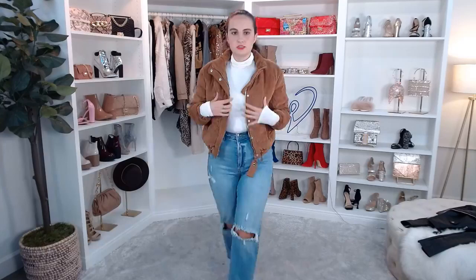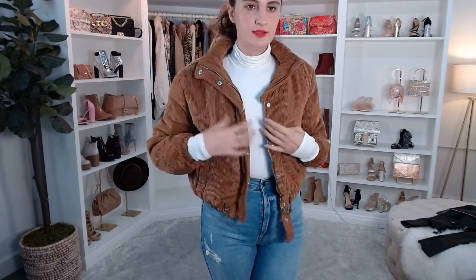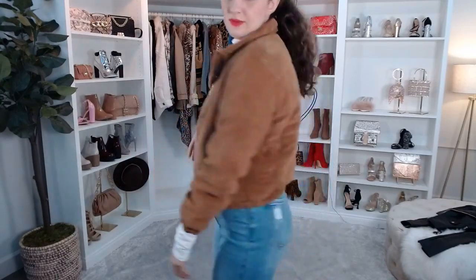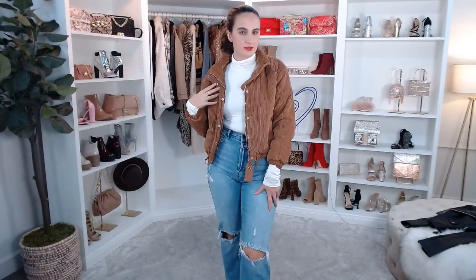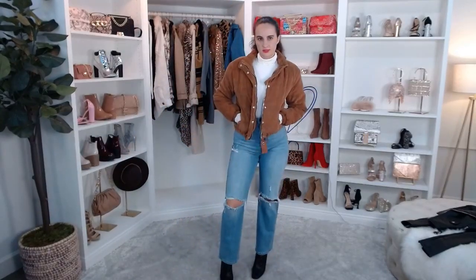Back to a more casual look — if you want another type of puffer, this is the Corduroy Puffer Jacket. Super cute! It's so soft, so cozy, with a lining inside. It's a little bit more fitted — this is a medium — so size up for a more oversized look.